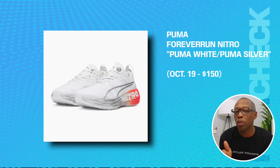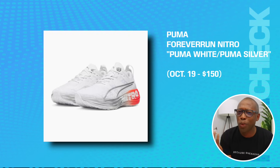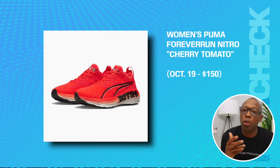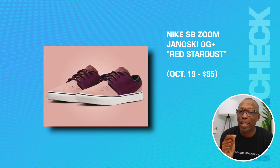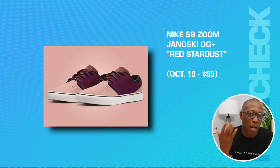The Puma Forever Run Nitro in Puma White and Puma Silver — first it was white and black, now they have Puma Silver too. Those are on the 19th for $150. The Women's Puma Run Forever Nitro in Cherry Tomato — those are on the 19th for $150. The Nike SB Zoom Janoski OG Plus in Red Stardust, same day for $95.